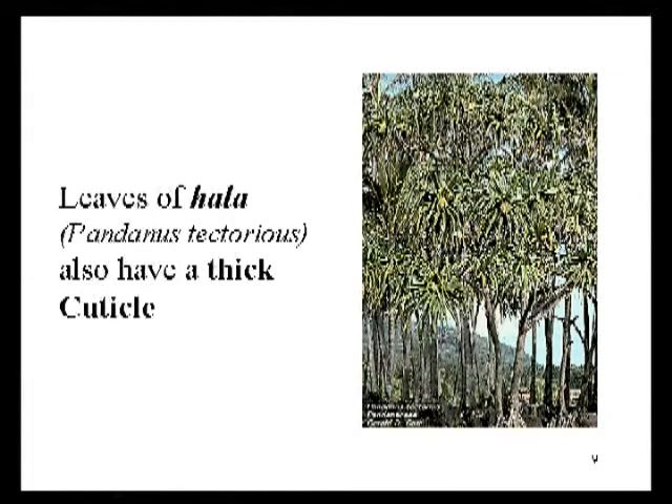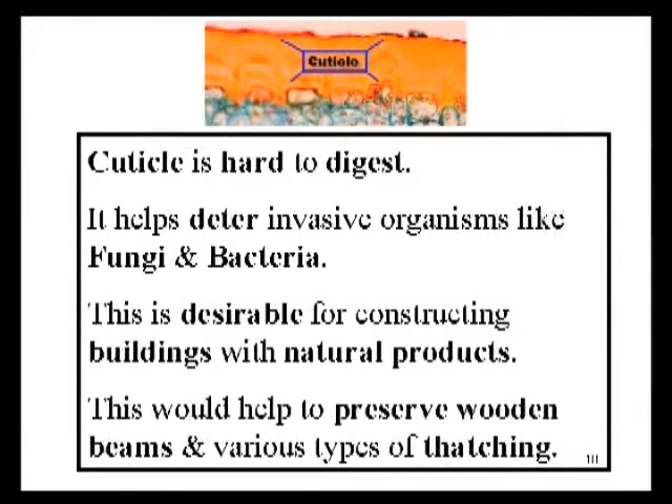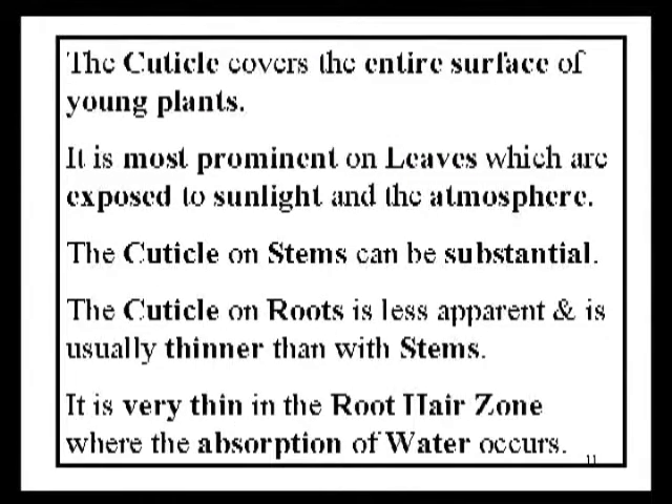Hala is another example of a locally important plant that was used for thatching, and it also has an extremely thick water-repelling cuticle. The cuticle is virtually indigestible — fungi and bacteria really can't degrade the cuticle very well. That makes it very durable, which is important if you want to use it as a thatch or as cordage. Because it's going to resist wetting, it'll also resist rotting. The cuticle does cover the entire plant body, but it's thickest on the leaves, less thick on stems, and is usually very thin on roots. Roots, of course, are involved in water absorption, where a thick cuticle would get in the way.